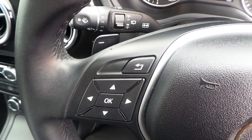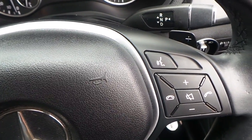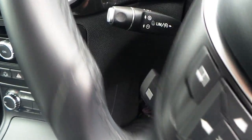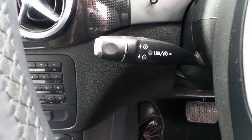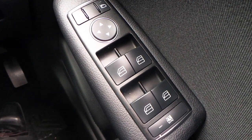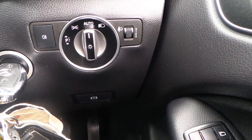It's got an automatic gearbox with Tiptronic paddle shifts, plus a sports steering wheel. Cruise control with limiter, electric windows all round, electrically operated mirrors, and auto headlights.